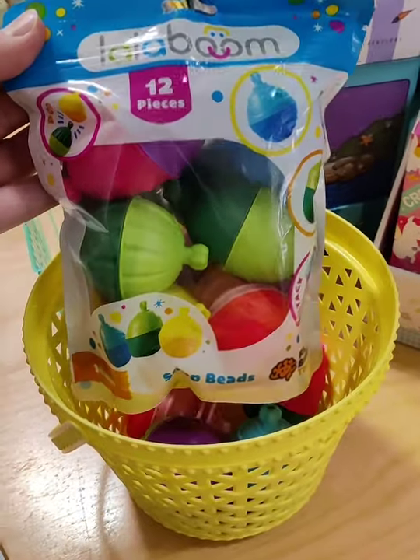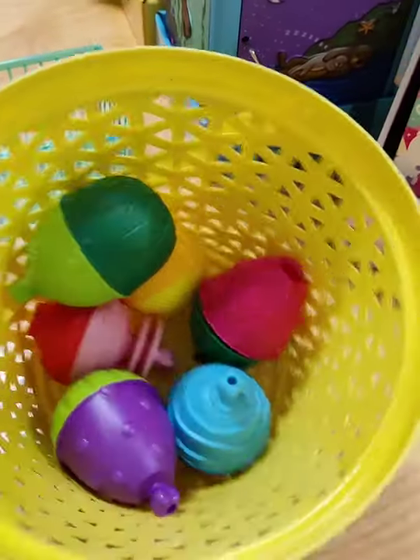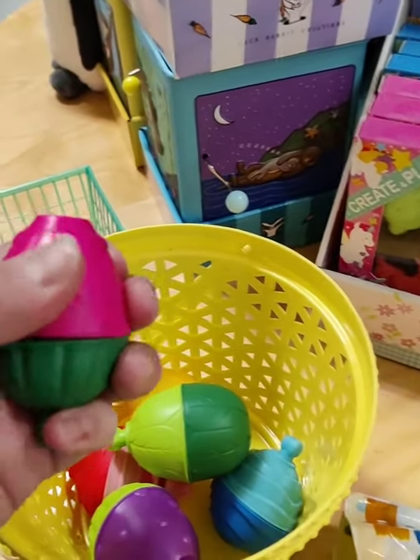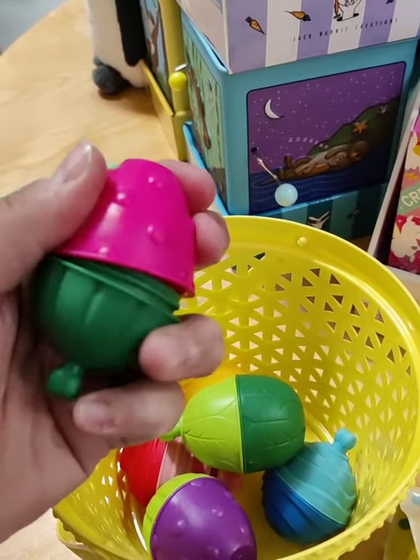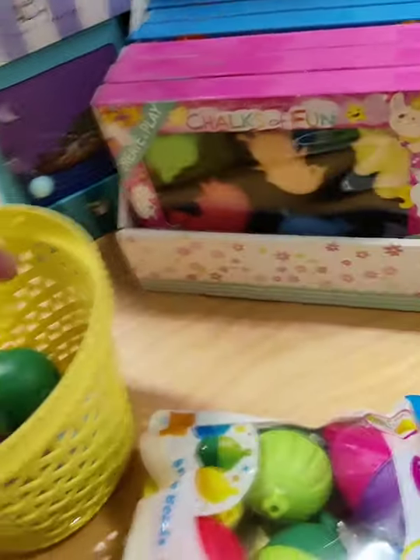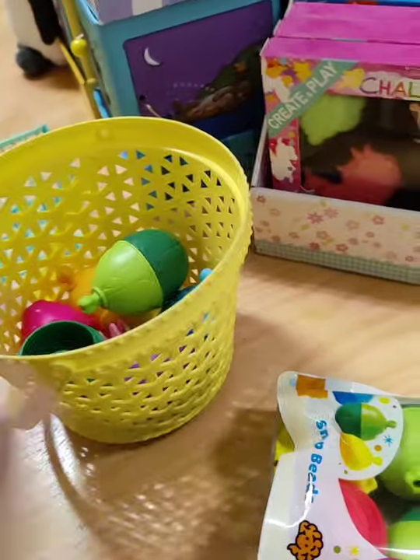Let me show you the chalks — we have a bunch of these which are new to us this year. By the way, these Lalaboom Beads — this is our last small pack. This is what they look like in an Easter basket, and they actually twist and come apart. These are so perfect for Easter; we have a small pack and a big pack left.